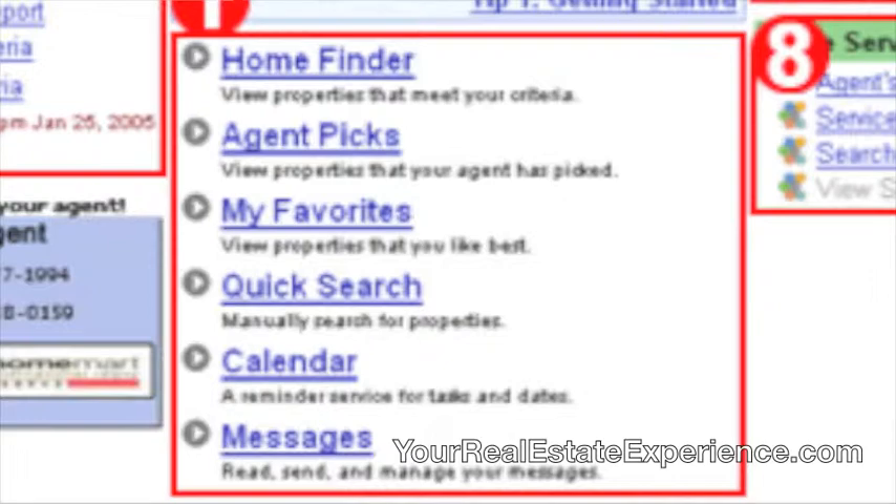You've also got agent picks on there, so if there's anything your agent might have found that he or she thinks you might like, they can put that up on your front page as an agent pick. There's also a favorites spot — if you've got properties you've been looking at that you really like, you can check them off as a favorite and always get back to them easily through your front page.